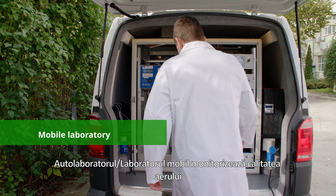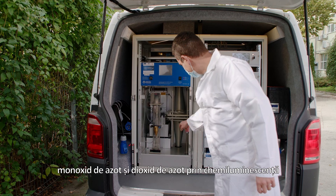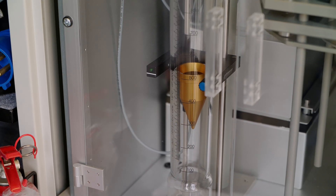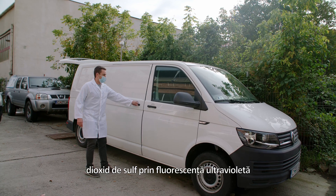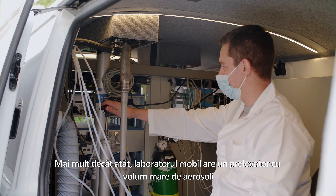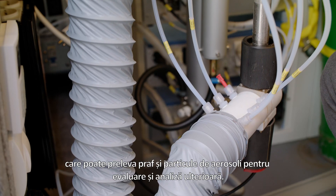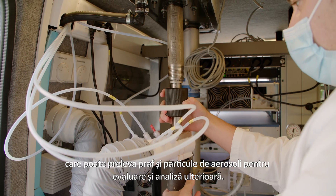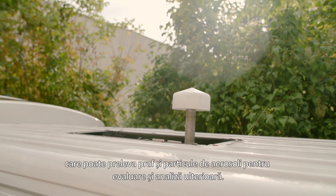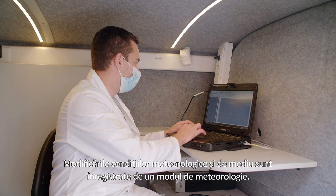A mobile laboratory monitors air quality, measuring nitrogen monoxide and nitrogen dioxide by chemiluminescence, sulfur dioxide by ultraviolet fluorescence, and carbon monoxide by absorption in infrared light. The mobile laboratory also has a high-volume aerosol sampler which can sample dust and aerosol particles for later assessment and analysis. Changes in weather and environmental conditions are registered by a meteorology module.